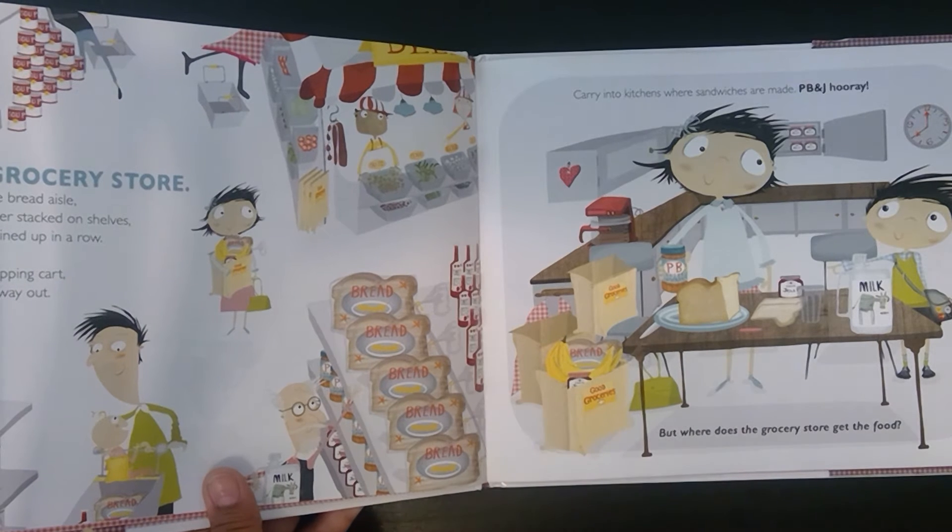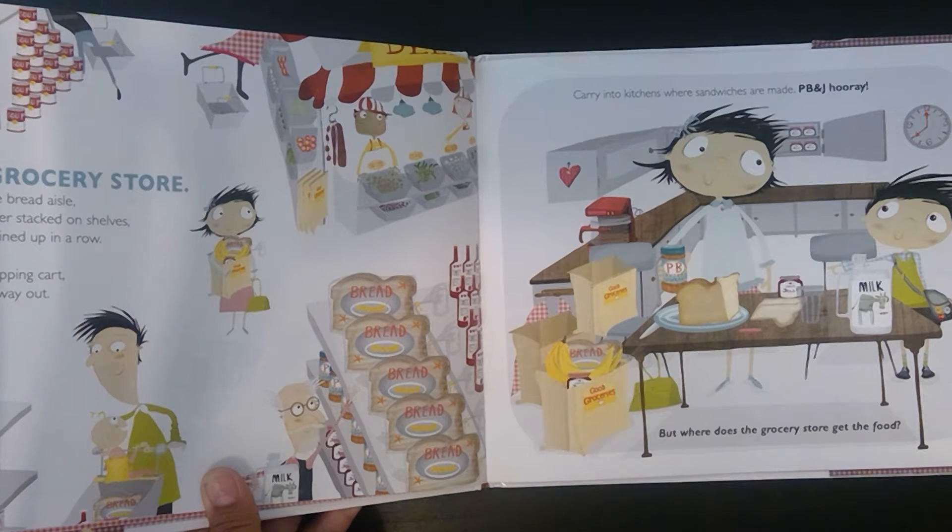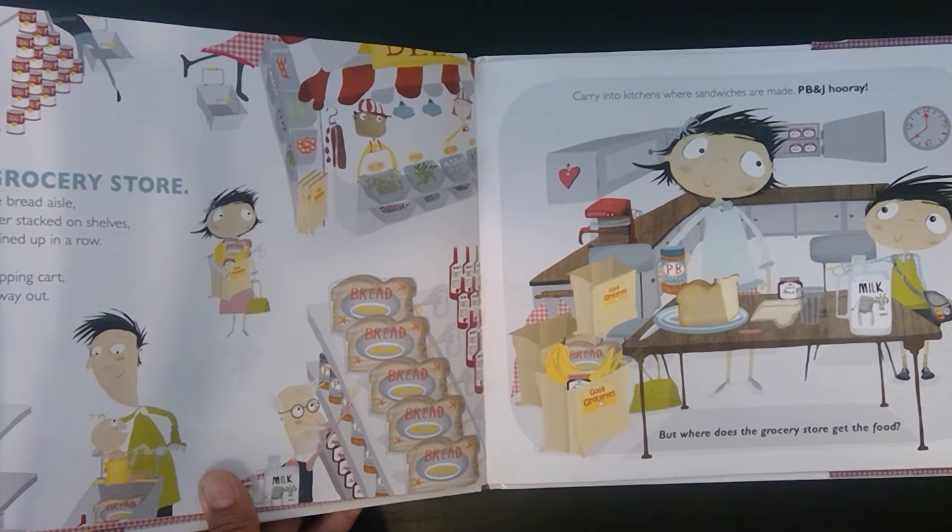The grocery store. Bread in the bread aisle, peanut butter stacked on shelves, jars of jelly lined up in a row. Put in a shopping cart, pay on the way out. Carry into kitchens where sandwiches are made. PB&J Hooray.